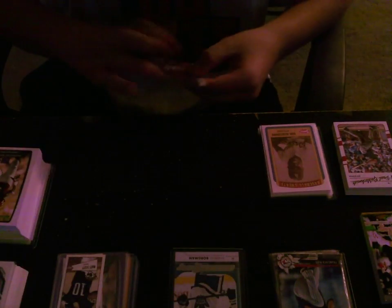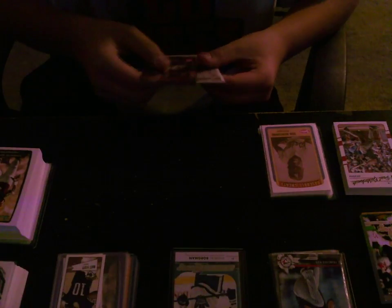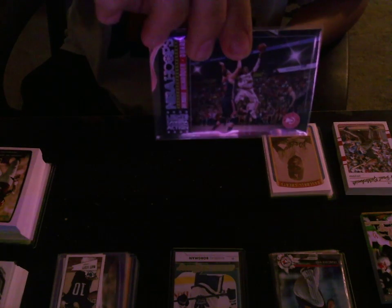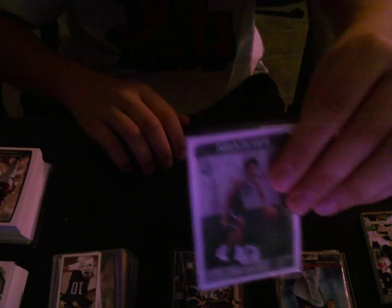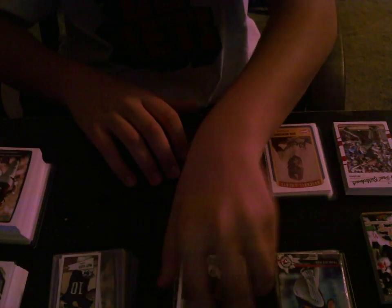I got one pack of 17-18 Hoops Basketball. I got this Dennis Schroeder Lights Camera Action. And I got one rookie, which is pretty cool because it was a player from my favorite team — Jarrett Allen.